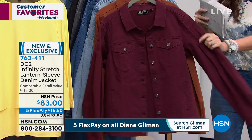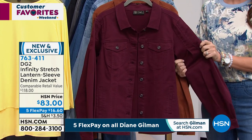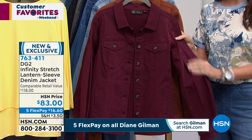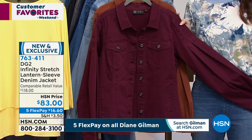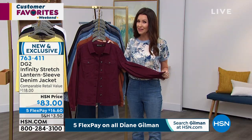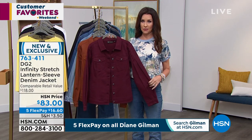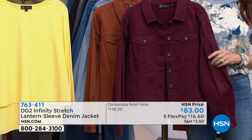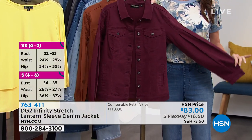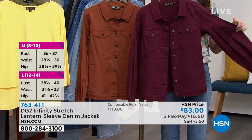This is the wine in the jacket — that's your infinity stretch jacket. This is, again, buttery soft with incredible stretch. We sold out of the wine in the Today's Special. We've got 60 left in the jacket, sized extra small through 3X, and we do have every size even though we only have about 60 remaining — so you can count on one hand how many we have in each size. Item number 763411 for $16.60, you can get the jacket. And we're going to walk you through what that lantern sleeve is all about.